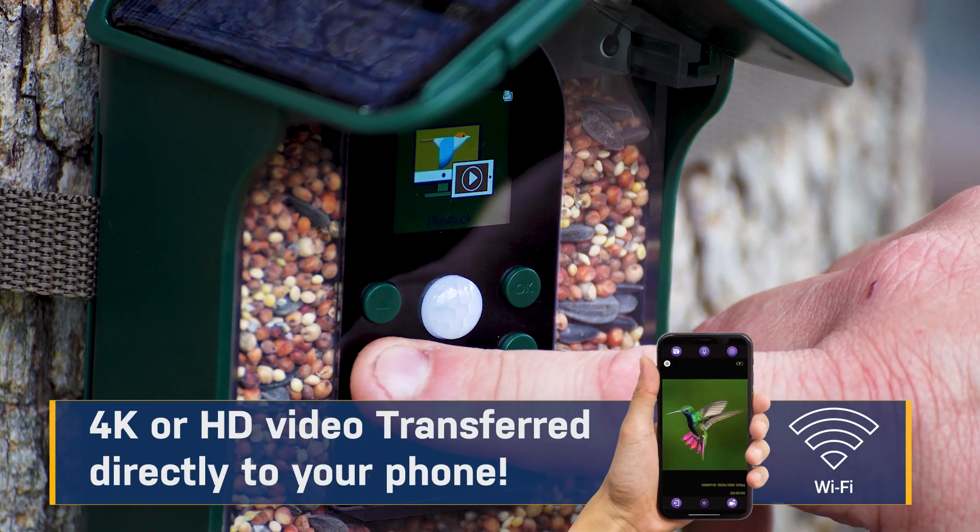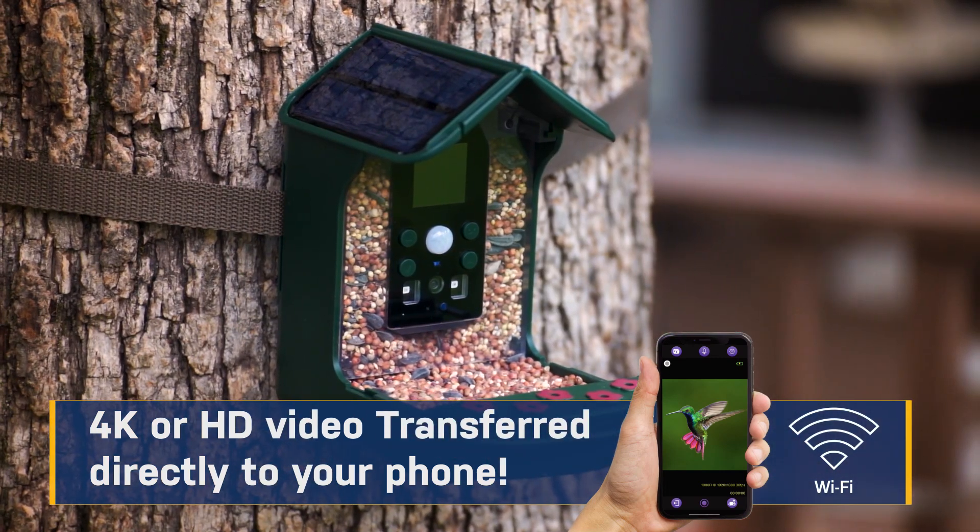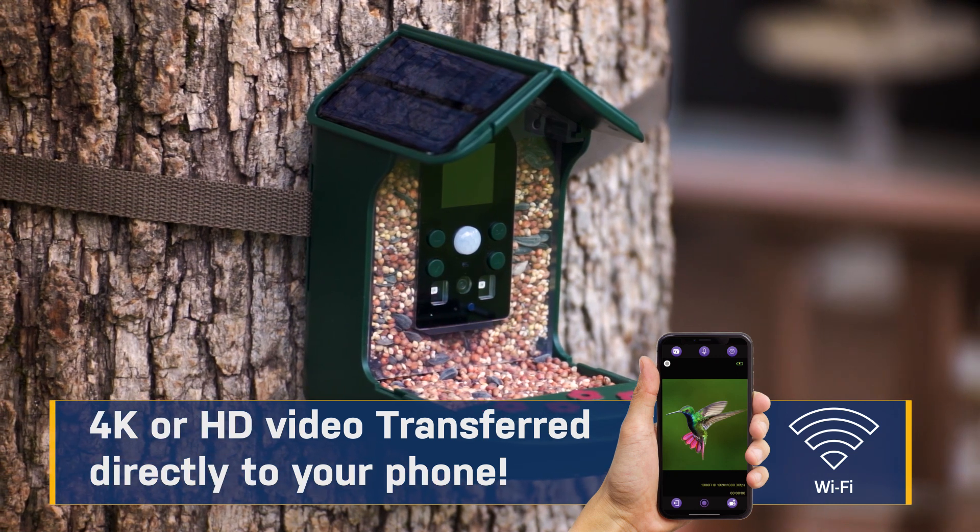For ease of operation, the camera has Wi-Fi capabilities that lets users quickly access the recorded videos and photos as well as live views through an app on your own smartphone.